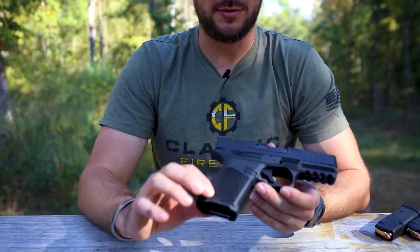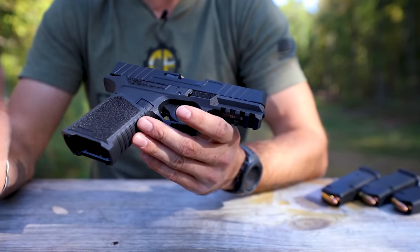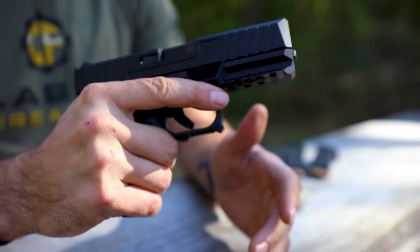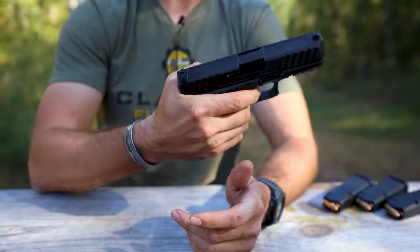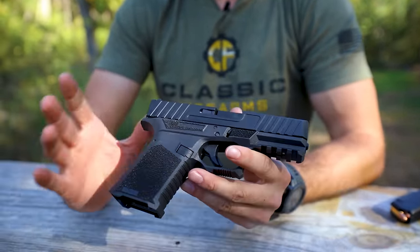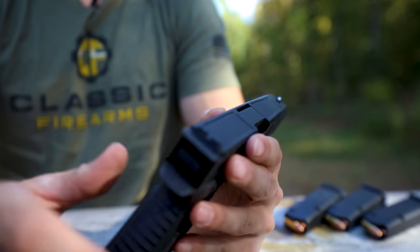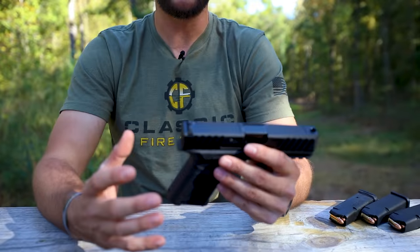The texturing on the frame is pretty aggressive but doesn't feel like it's going to cut up my hands. On the backstrap it's also nicely textured with grooves for your grip to make sure the gun isn't sliding out of your hands. There's an extended beaver tail right back here which prevents slide bite when that slide comes back. The sights that come on it are pretty basic — just your standard rear and white dot front sight. The grip style is a little different, more squared and blocky.